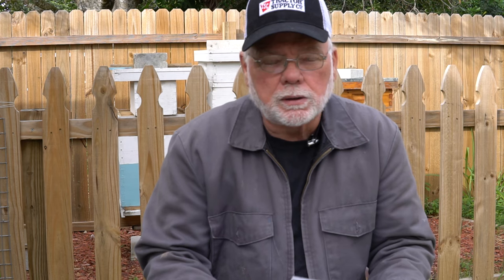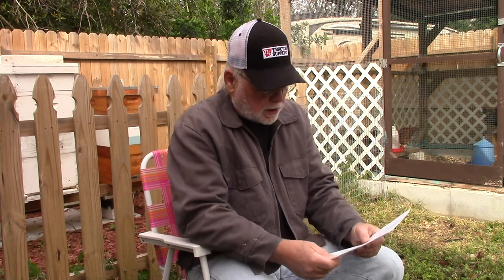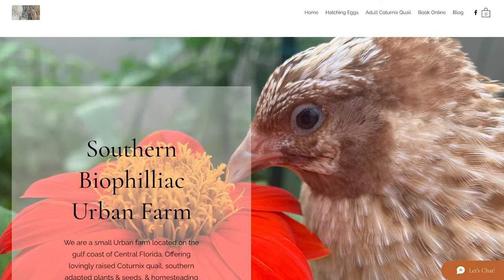This year we're doing something a little different, just because of the limited numbers of quality recommended breeders that have been around for a while. We are including some new and upcoming breeders — people who have shown dedication to improving their lines and are working with top breeders to obtain quality bloodlines. The first one is Leah Coolis. Her business name is Southern Biophiliac, located in Clearwater, Florida. They are a small urban farm on the Gulf Coast of central Florida offering lovingly raised Coturnix quail, southern adapted plants and seeds, and homesteading education. Various colors will be available for purchase in 2024.